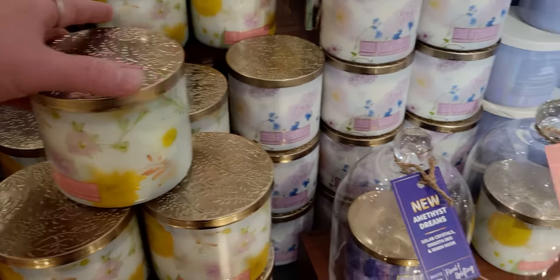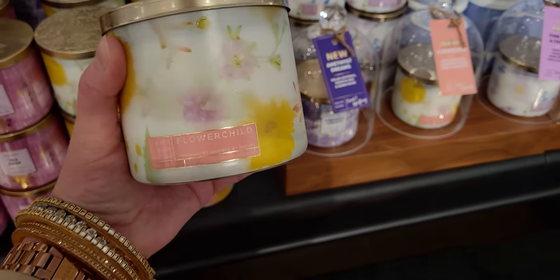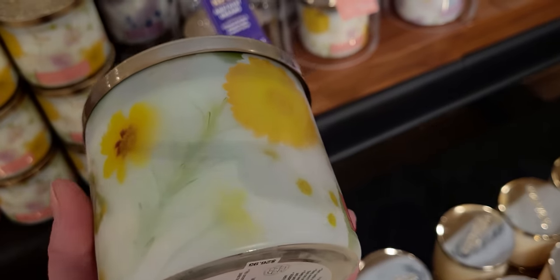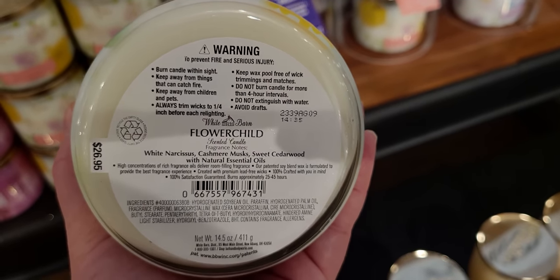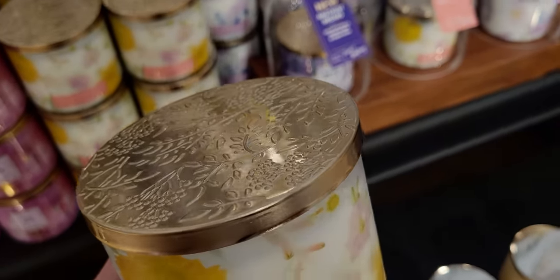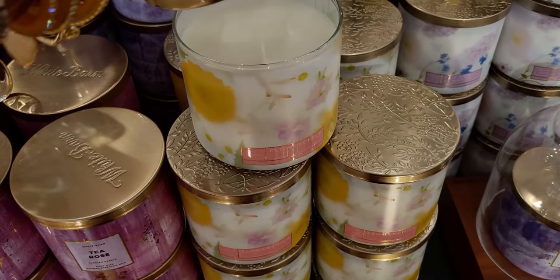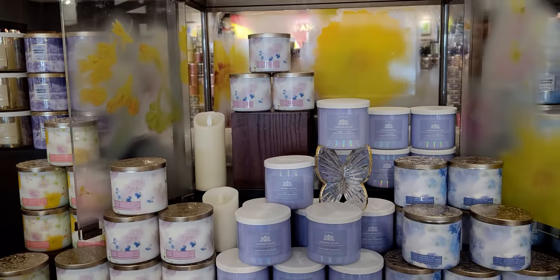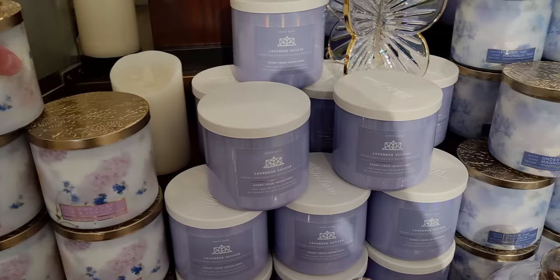Next up I want to show you the 'Flower Child' — oh, such a cute name. The packaging reminds me of a comforter set, very springtime, like when you open the windows and get the fresh air and flower smells of a fresh spring morning. The scent notes are cashmere musk, sweet cedarwood, and white narcissus. I really enjoy this one a lot — I love how the label looks like windows open looking out into a beautiful field of flowers.